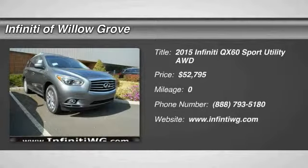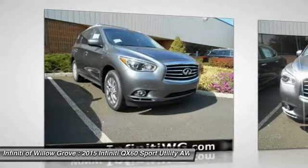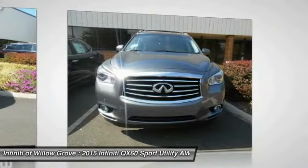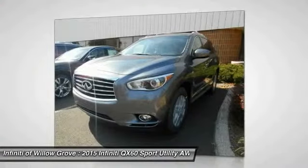The 2015 Infiniti QX60 — the Infiniti QX60 is the perfect blend of luxury and practicality. This crossover SUV not only provides ample space for passengers and cargo, but also an interior that screams luxury.